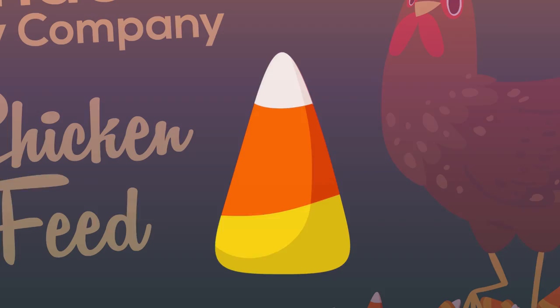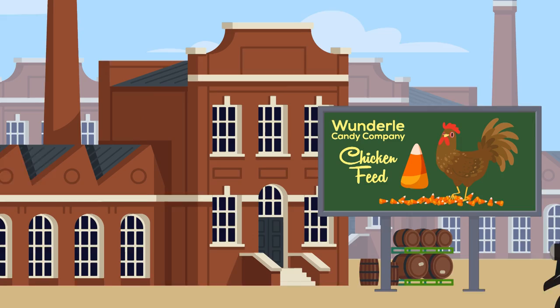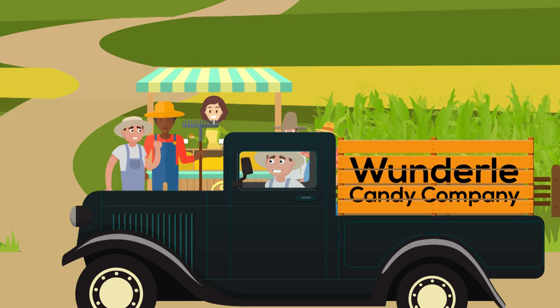The waxy candy kernels were first invented way back in 1880 by the Wonderly Candy Company and called Chicken Feed. The treat was meant for rural Americans who lived and worked on farms, and the snack was a quick hit.